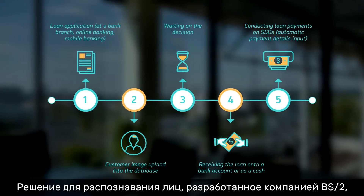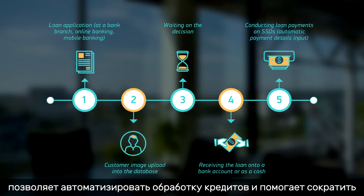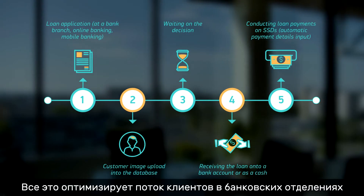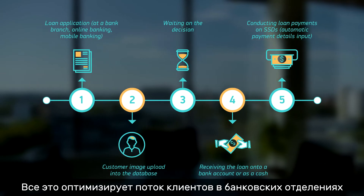The facial recognition solution of BS2 provides loan processing automation and helps to reduce the number of customers who need bank staff help. It optimizes bank client flow in branches and improves service quality.